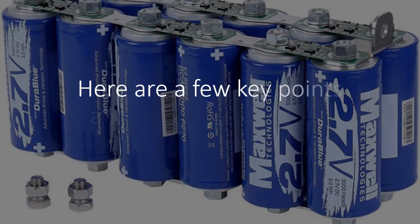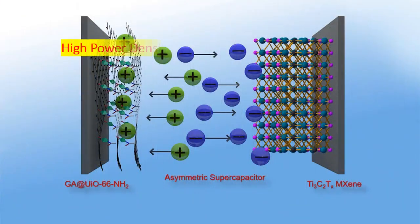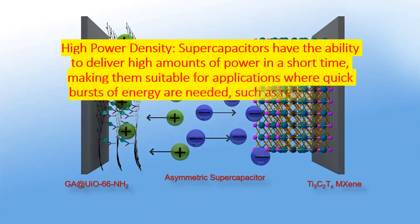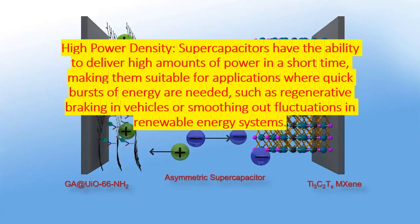Here are a few key points about supercapacitors. High power density: supercapacitors have the ability to deliver high amounts of power in a short time, making them suitable for applications where quick bursts of energy are needed, such as regenerative braking in vehicles or smoothing out fluctuations in renewable energy systems.